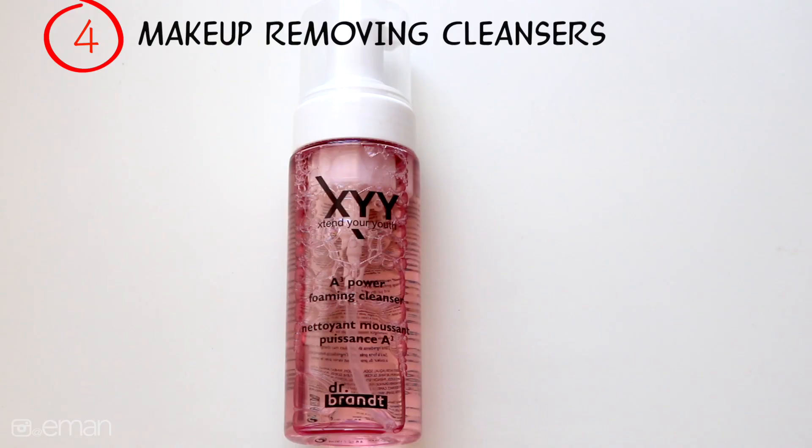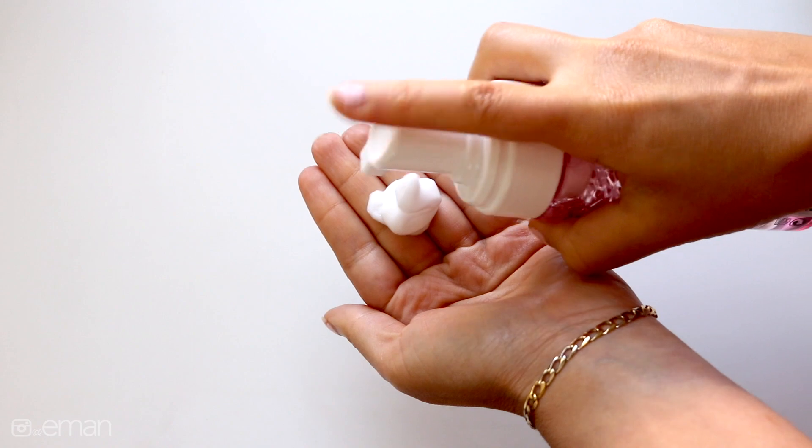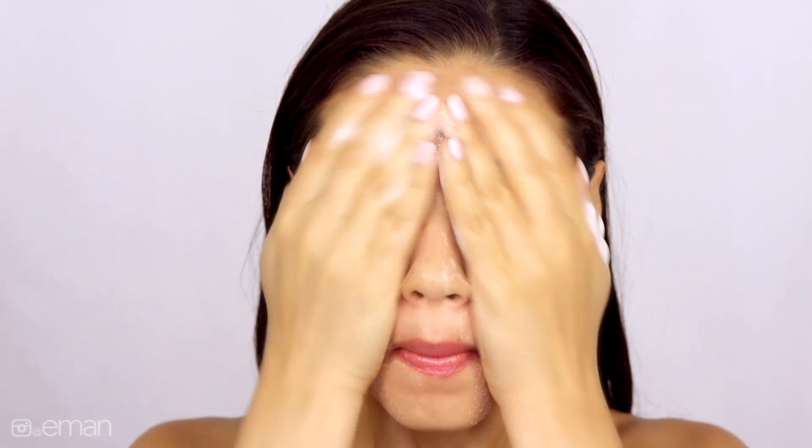On days where I'm not wearing a ton of makeup, I tend to use just a general cleanser that is also a makeup remover. This one from Dr. Brandt is great. I love that it actually takes off eye makeup, even mascara, and this is kind of a one-step, so it's perfect for every day. It's gentle enough on your skin but also strong enough to remove all of your makeup.